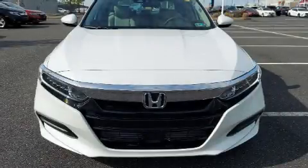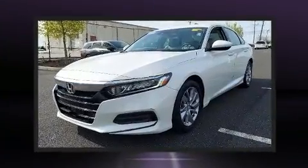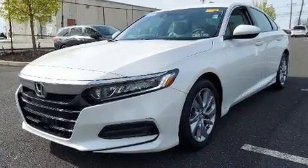You can expect a lot from the 2019 Honda Accord with less than 10,000 miles on the odometer. This four-door sedan excels in its class and is equipped to provide comfort, safety, and style.